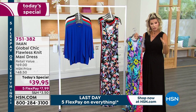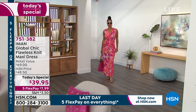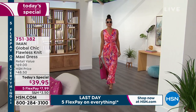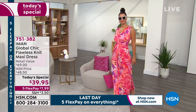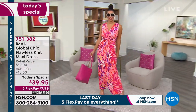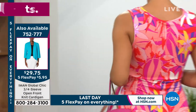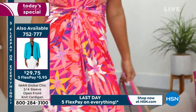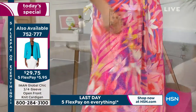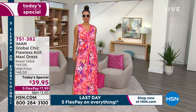We have it here at HSN — extra small through 5X. It's under $8 a month on FlexPay. In fact, everything today at HSN is on five interest-free credit card payments, but that all ends tonight at midnight. So it will not only go back to its full price at midnight, but you'll lose the five interest-free payments. Also, if you open up the HSN card, you can take $40 off your very first purchase, which means you could get our best buy of the day basically for free.